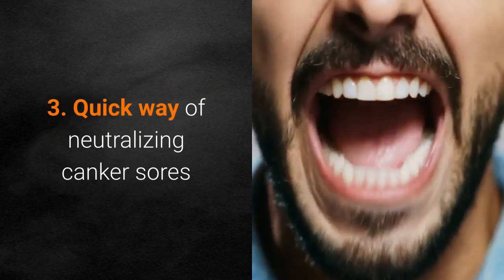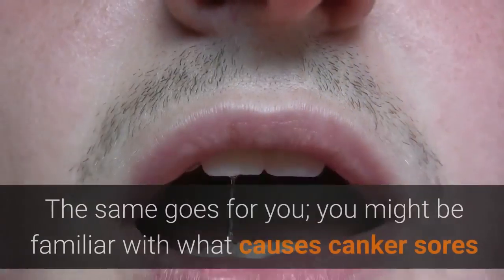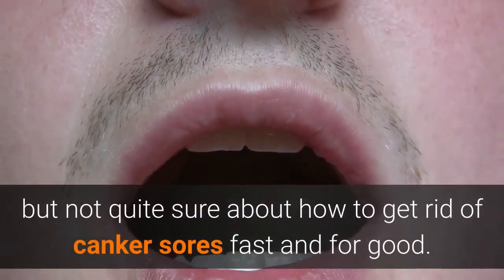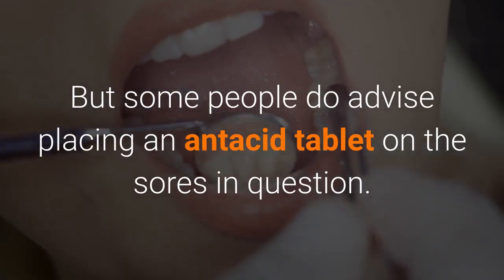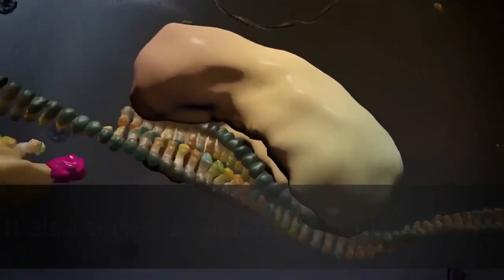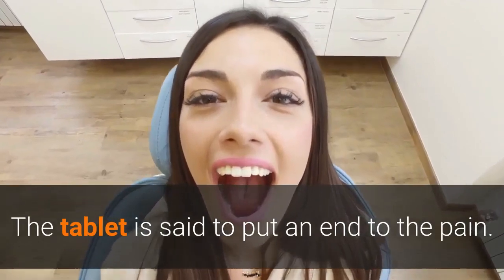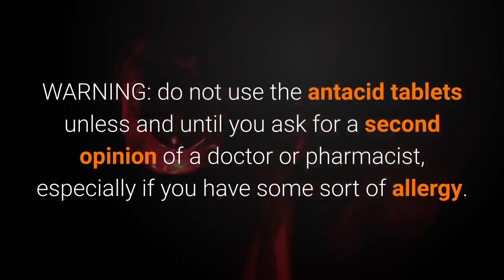Number 3: Quick way of neutralizing canker sores. None of us can stand having a canker sore in the mouth. You might be familiar with what causes canker sores but not quite sure about how to get rid of them fast and for good. Some people advise placing an antacid tablet on the sores — this medicine can be either chewed or left to dissolve on its own. It also serves as a deterrent of the acid and enzyme attacks to which your mouth sore tissue is subject. The tablet is said to put an end to the pain. Do not use antacid tablets unless you ask for a second opinion from a doctor or pharmacist, especially if you have some sort of allergy.